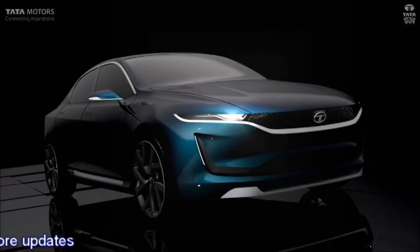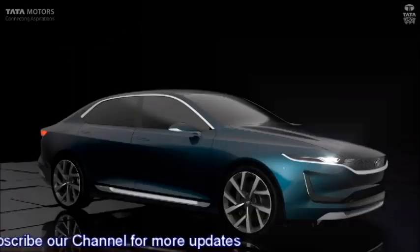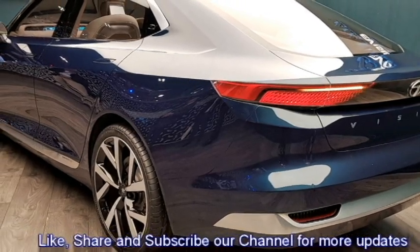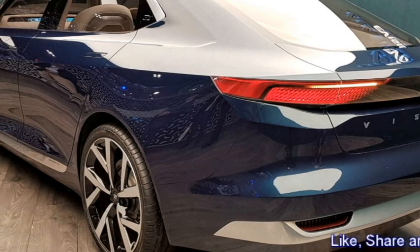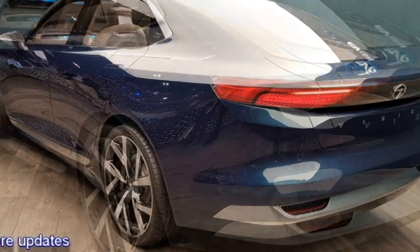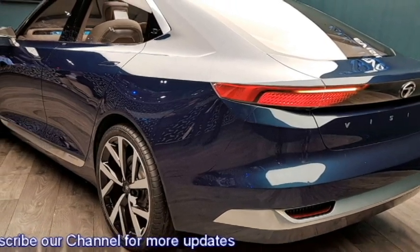The side profile will get power-heated triangular-shaped ORVMs with integrated turn indicators, flush-fitting door handles, tinted glass, chrome strip at the windows, large alloy wheels, and a new set of crystal-cut multi-spoke alloy wheels. The rear profile will receive a new set of slick LED tail lights, Tata badging at the center of the boot, rear washer and defogger, rear wiper, regular antenna on the roof, rear fog lights, and an updated rear bumper with silver inserts.